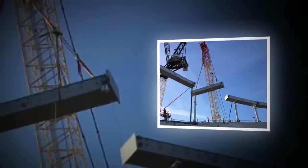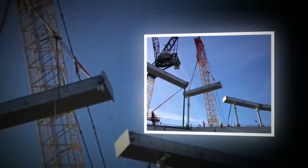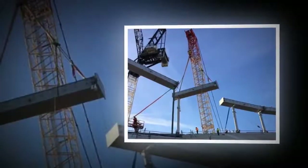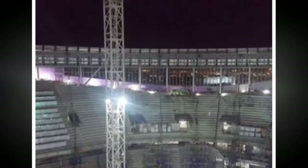A key part of the construction of Tottenham's new stadium has begun, with the roof lift stage now underway. Large columns are being raised into place and will form the basis of the elliptically shaped ring roof. This is a long process and is also dependent on weather conditions, as strong wind and rain can lengthen the build.